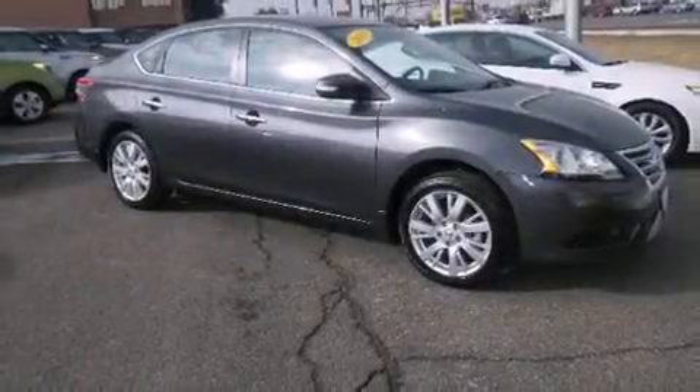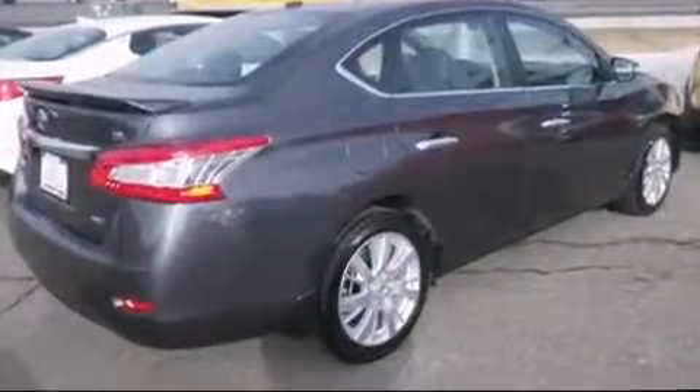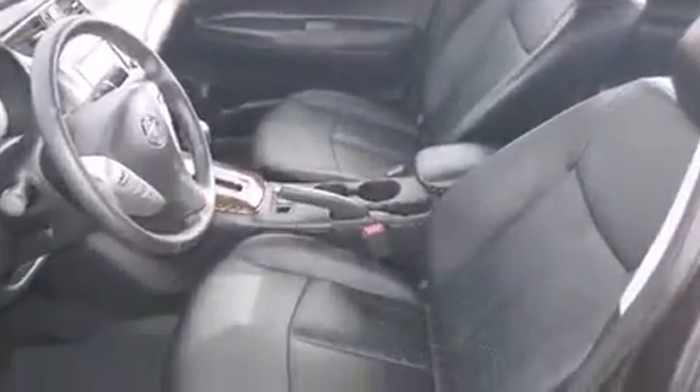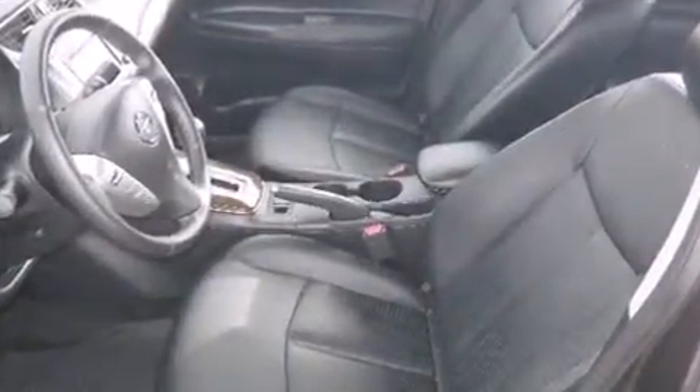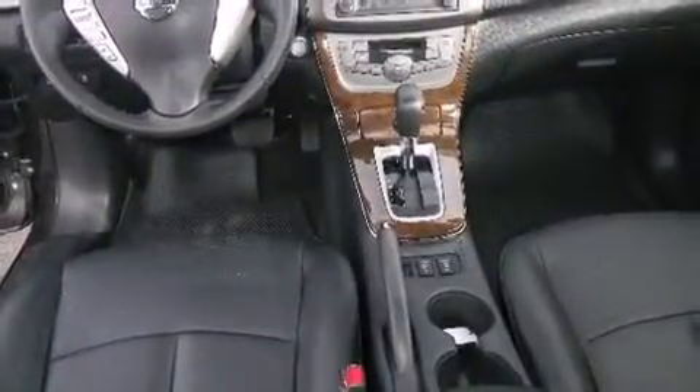Step into the 2013 Nissan Sentra. This four-door, five-passenger sedan still has fewer than 5,000 miles. Smooth gear shifts are achieved thanks to the efficient four-cylinder engine, and for added security, dynamic stability control supplements the drivetrain.